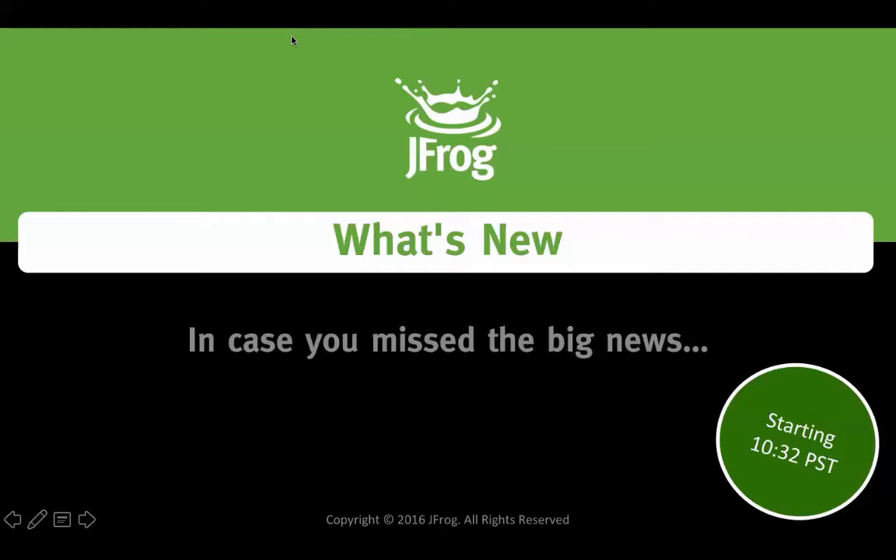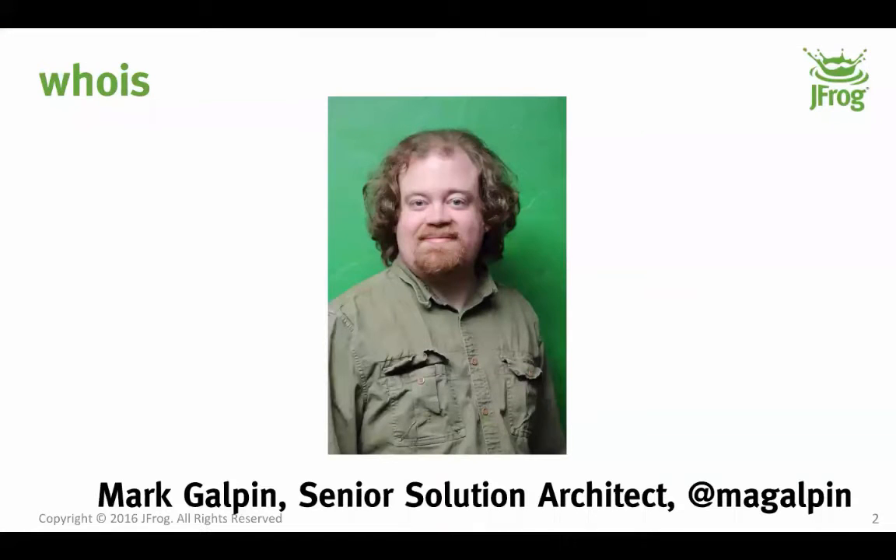Good morning everyone, and welcome to the What's New webinar from JFrog. My name is Mark Galpin. I'm a solution architect with JFrog, which means that I work closely with our customers and our partners on technical problems and developing approaches to solving them.